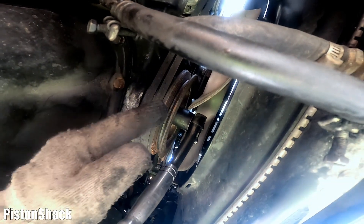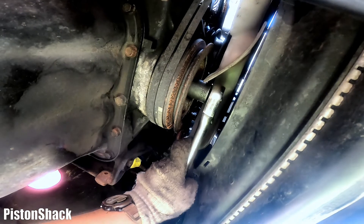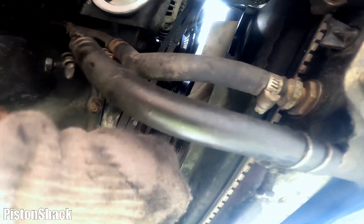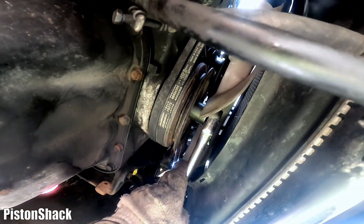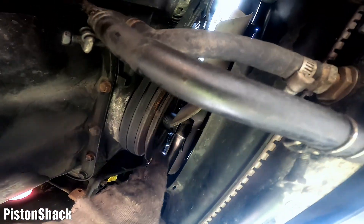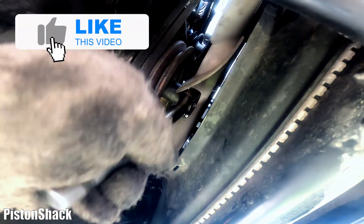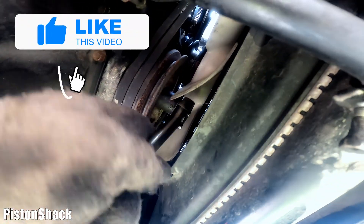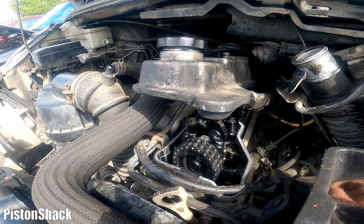Let's turn the engine over with a wrench. I have my ratchet and socket on the harmonic balancer bolt. The engine is turning over — that's a good sign. I can feel the resistance on the compression stroke; it's harder to turn, which means we still have some compression. If it were turning freely with no resistance, that would be questionable. The 4M40 is not locked up, not seized up — I'm happy to see that.